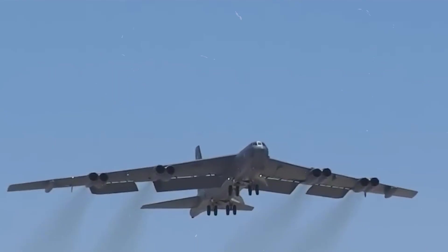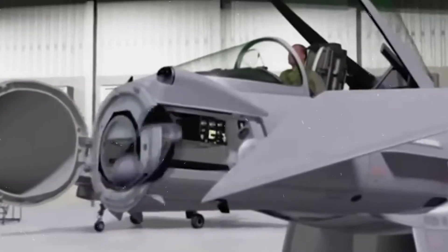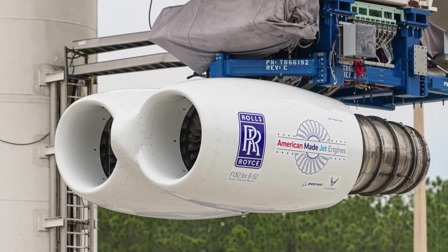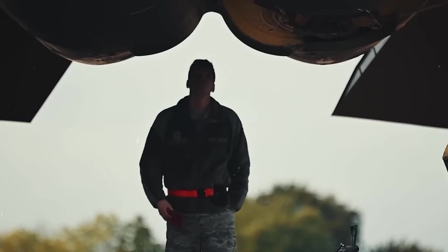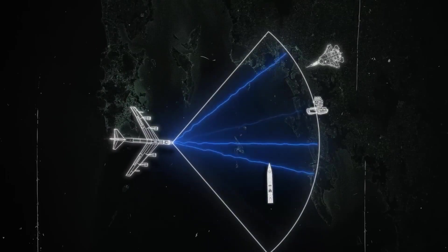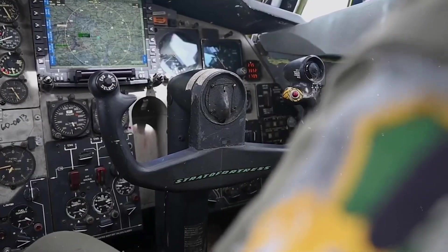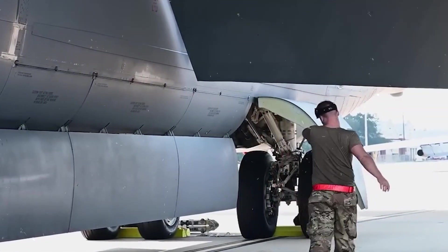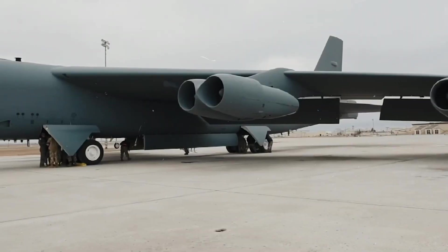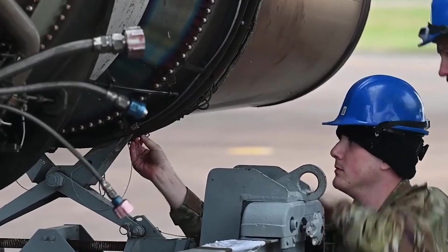Before the F-130 engines ever see operational flight, they're going through a rigorous series of tests. Rolls-Royce began by running a twin-engine pod setup at NASA's Stennis Space Center to simulate the exact conditions of the B-52 installation, proving the engines can work in tandem and confirming early performance expectations. Next up is altitude testing, scheduled at the Arnold Engineering Development Complex. These trials will simulate real-world flight conditions — high altitude, thin air, and extreme temperatures — a critical step before the engines can be certified for full operational use. For an aircraft expected to fly into the 2050s, there's no room for uncertainty. The F-130 has to be perfect, and these tests are designed to make sure it is.